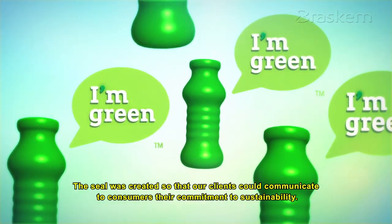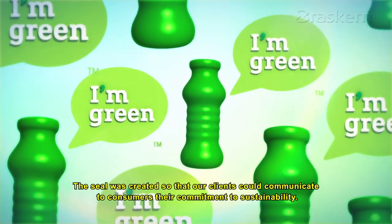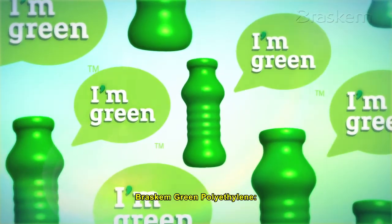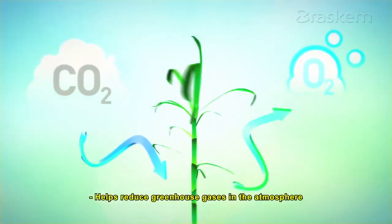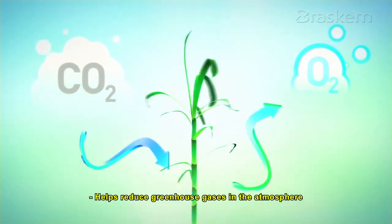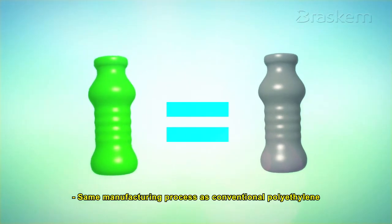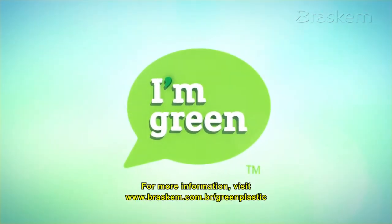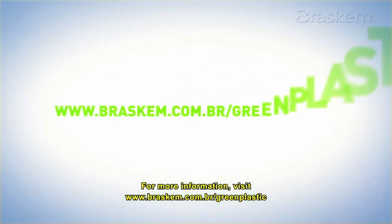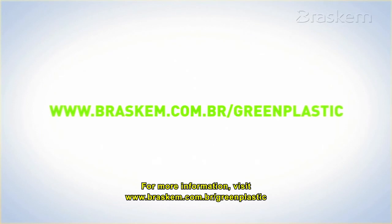The seal was created so that our clients could communicate to consumers their commitment to sustainability. Braskem green polyethylene: made from renewable resources, helps reduce greenhouse gases in the atmosphere, uses the same manufacturing process as conventional polyethylene, is recyclable, and bears the I'm Green Seal. For more information, visit www.braskem.com.br/greenplastic.